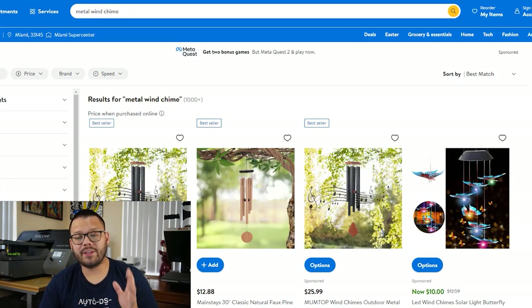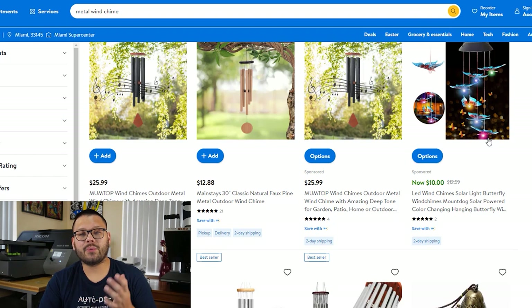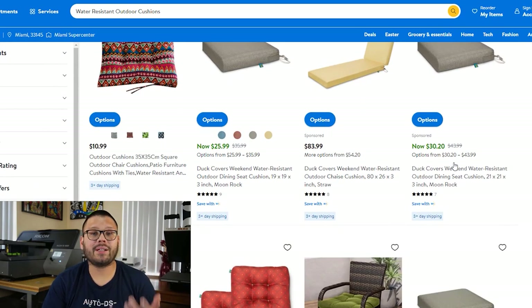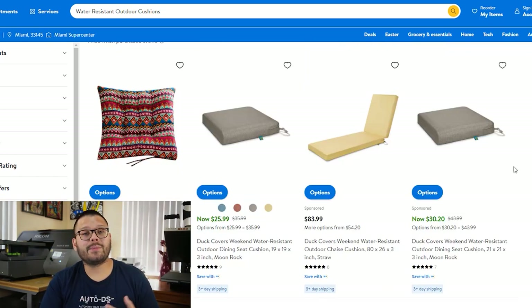In our fifth spot, we have metal wind chimes. These come in a wide variety of colors, sizes, and materials — metal, wood, hollow wood, or bamboo. There's a wide selection to import into your stores. In our sixth spot, we have water-resistant outdoor cushions. These are great for keeping outside because when it rains, they won't absorb the water or get mushy — the water just slides right off. These are also a fantastic option to upsell and offer as a bundle with lawn chairs.